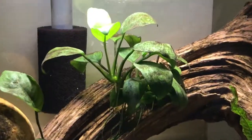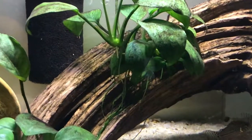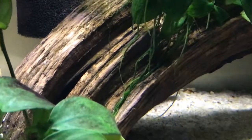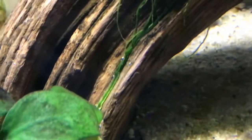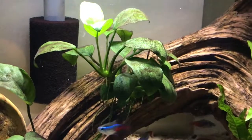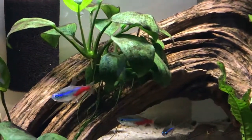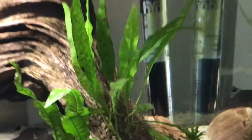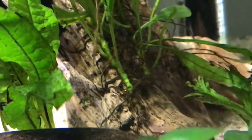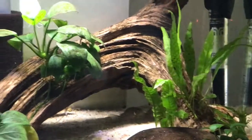Another thing I like about the plants over the last year is that their roots have attached to the log in there — they've grown into it and are firmly attached, so it looks like they belong there. This one too: his roots are all wrapped up into the crevices of that log. I'm loving that.